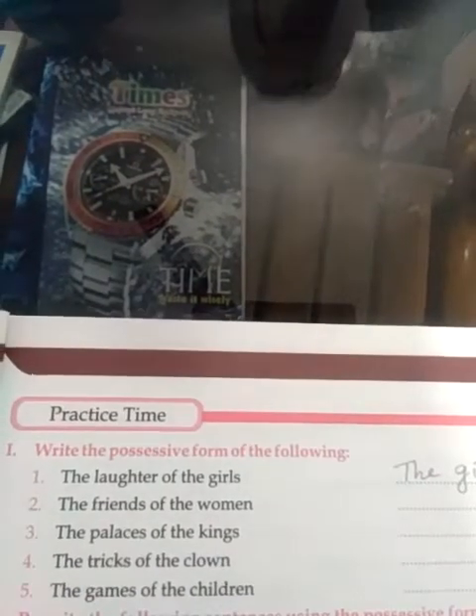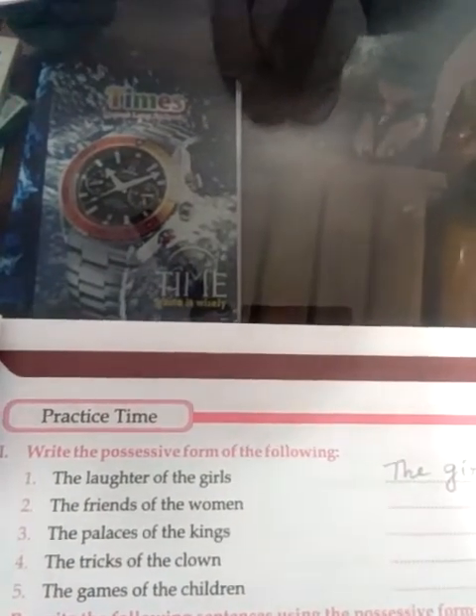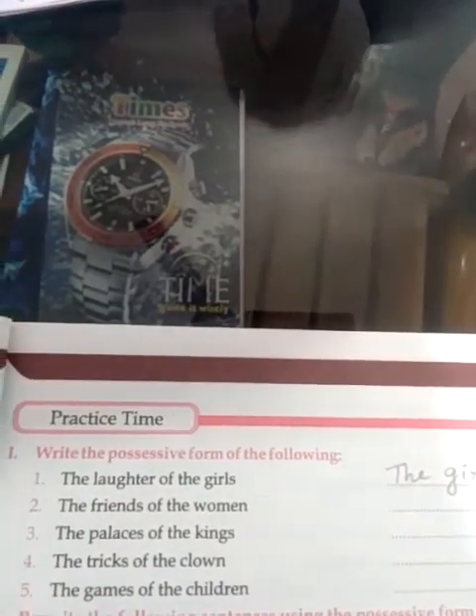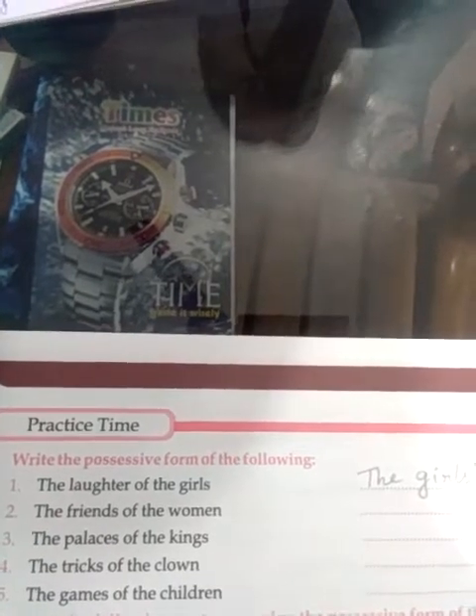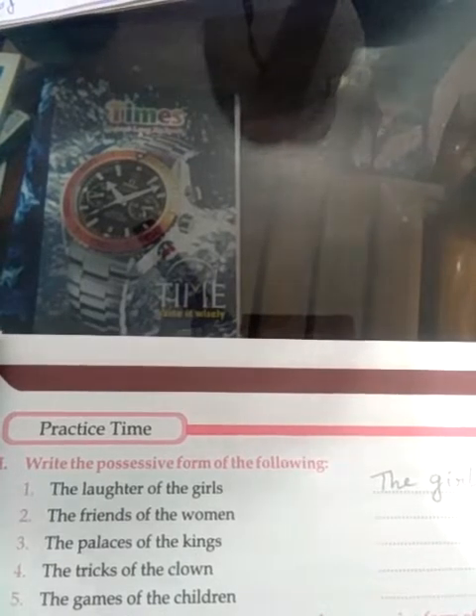The friends of the woman — dash. The palaces of the kings — dash. The tricks of the clown — dash. The games of the children — dash. So I have given you the questions to change into the possessive form.